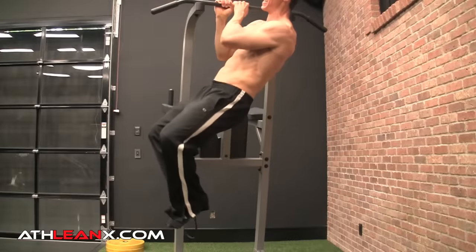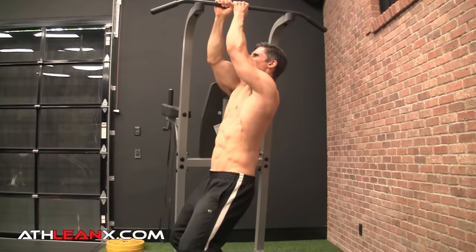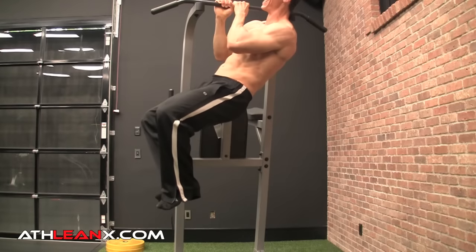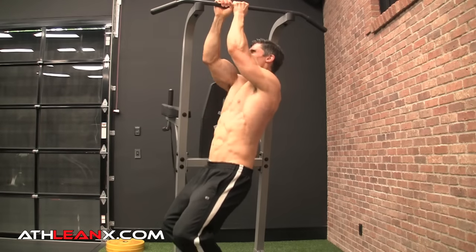Being able to master that is the key because you never want to get stagnant with any of your bodyweight exercises. If I switch my grip up to what we call the commando pull-up, now I've got core involvement because my body wants to twist to one side as soon as you take this over-under grip. You can't let that happen — let your core kick in and stay stable while you pull up to each side of the bar, with a little extra forearm and biceps involvement to amp up the intensity.